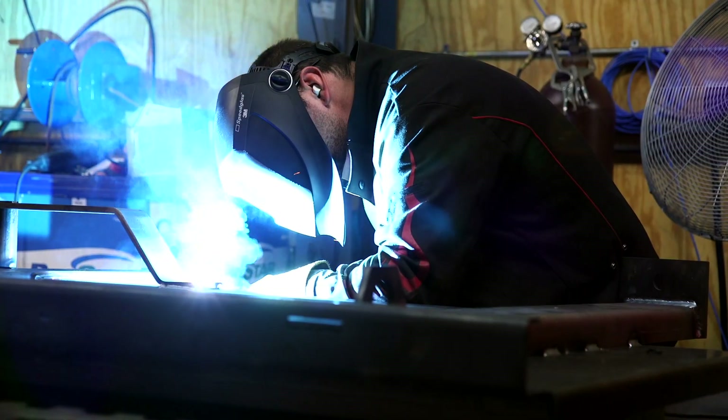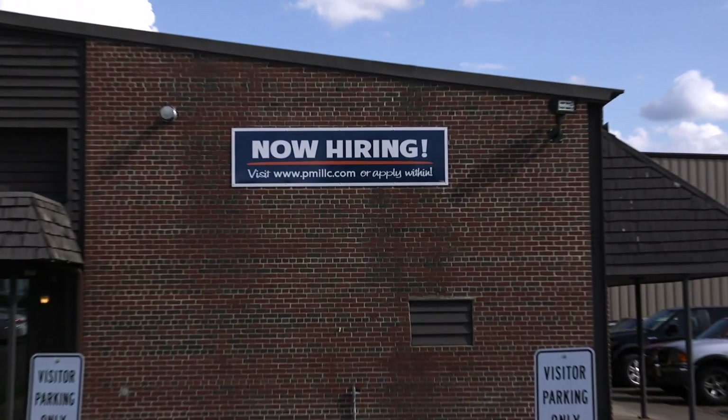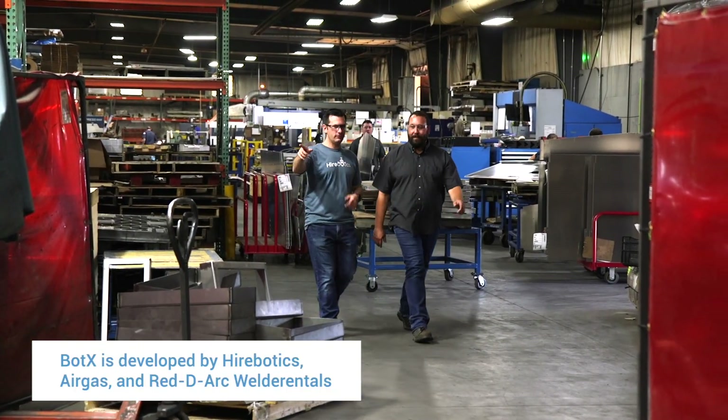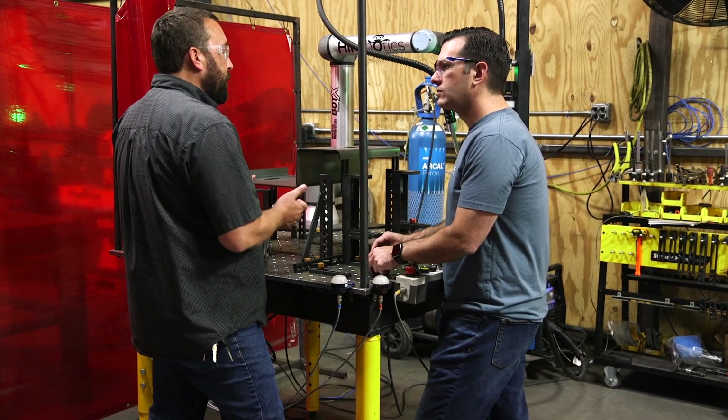It's solving significant production challenges in the Wisconsin-based weld shop. All labor is hard to find in Wisconsin, and welding is a very high-skilled job — there's just not enough of them out there. We heard that Hirebotics was working on a robotic welding system and we fell in love with it the day it hit the floor.